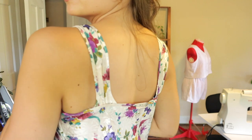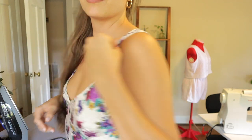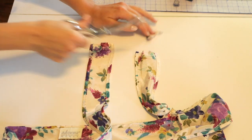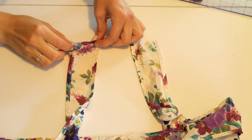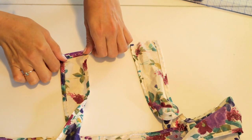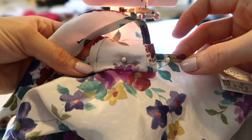Then I put the dress on to figure out how much I wanted to shorten the straps and where I wanted to put them. I'm going to end up shortening them by an inch, leaving one inch for seam allowance. I'm just going to fold the strap down once, then fold it again, place it onto my dress, and sew it down.